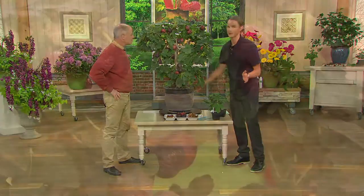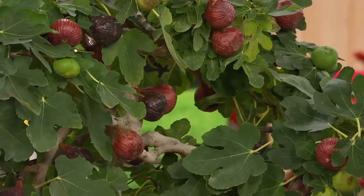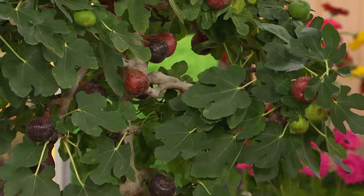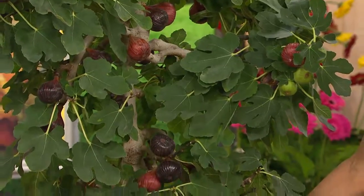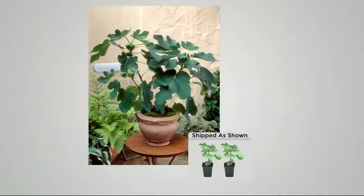Unless you were living in the Mediterranean, Southern California, or Florida, you couldn't grow a fig because they need hot temperatures year-round. But we found this variety that can take temperatures down to negative 10 degrees Fahrenheit, so you can plant it right in the ground and start getting fruit this very first season. The plants will grow up to three feet the very first year.